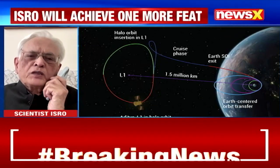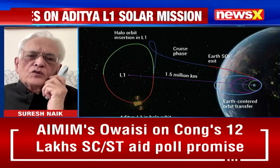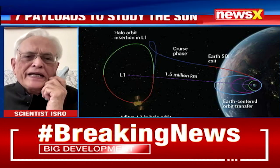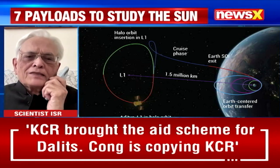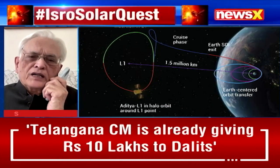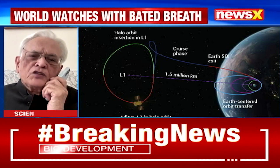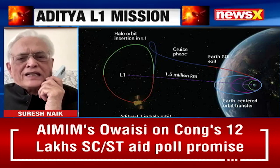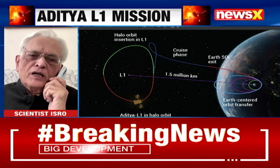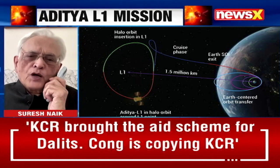Aditya L1 will also study the effects of solar radiation on Earth's atmosphere. Because of solar radiation coming from the sun towards Earth, there can be disruptions in communication systems on Earth. We want to exactly find out the mechanism, and this will help us in the future if such phenomena takes place — and how to overcome it.